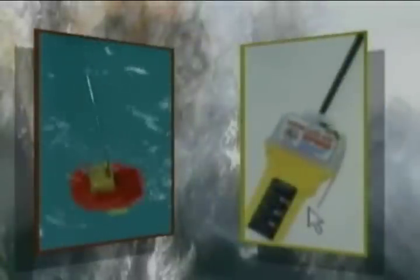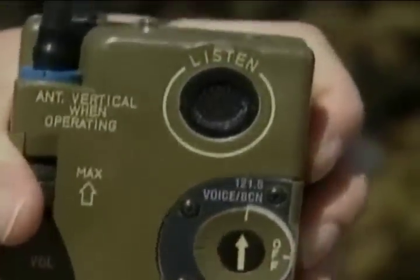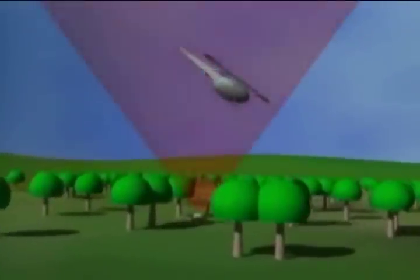The electronic signaling devices found in survival kits and rafts could be the difference in your being a survivor for a few hours or for a few days. Knowing the proper procedures when using these signals will be the main factor in this difference. These devices can broadcast a signal over many miles, but if you don't know how to use them properly, they may be rendered ineffective.